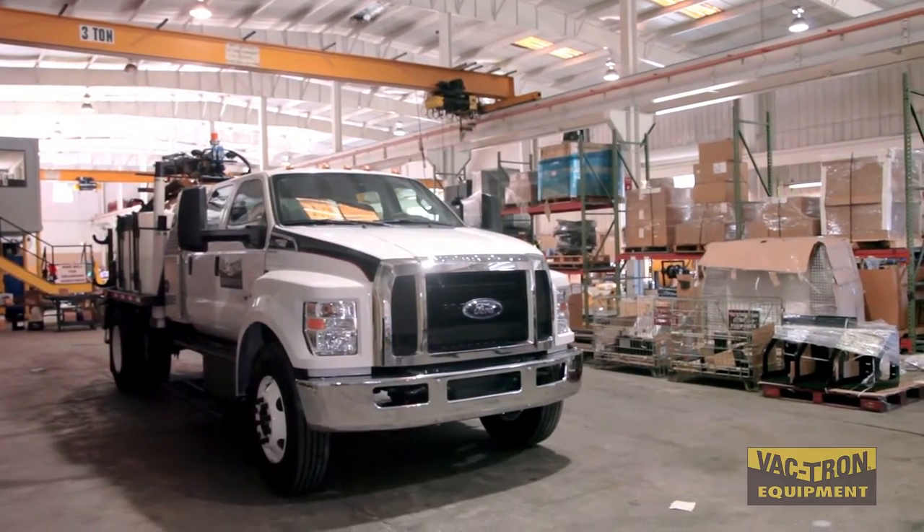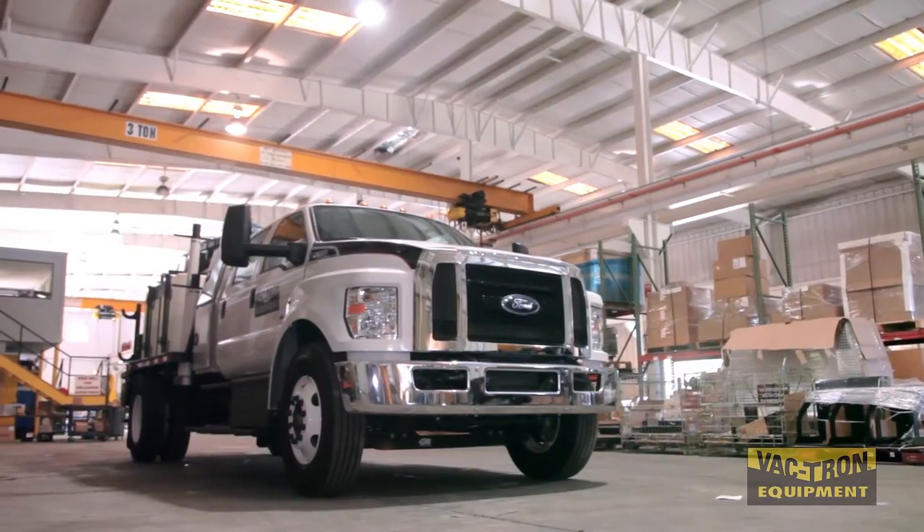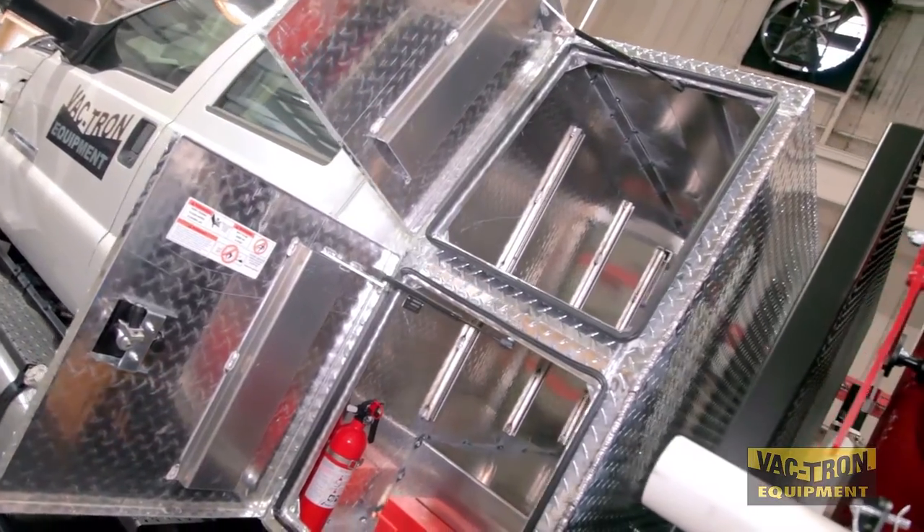The Vactron PTO Series is built on a Ford F-550, 650, or 750 chassis with a storage package for tools.